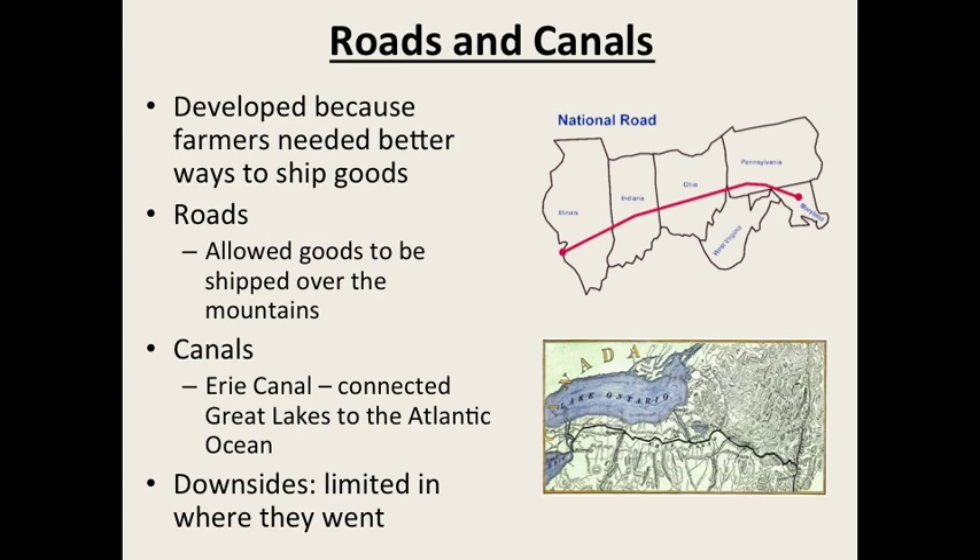The steamboat could travel upstream, which made transportation of goods out of the West much easier. The Erie Canal also had an impact on where people settled. It was built primarily by Irish immigrants, which transformed the areas it passed through and led to a large influx of Irish settlers into upstate New York. By about 1840, there were around 3,300 miles of canals in the United States, most on the eastern seaboard. There were some downsides though — canals are limited to areas where water and locks can be built, so many areas still weren't served by this infrastructure.